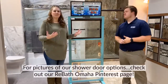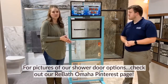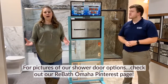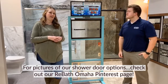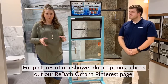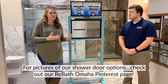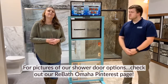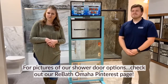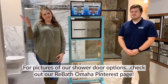Well, thank you very much, Collin, for all the great information you've brought to us today about the shower doors. I will let all of you know that I am in the process of adding pictures of these shower doors from the manufacturer to our Pinterest site. If you go to our ReBath Omaha Pinterest page, you should be able to look at all the different products and looks that we can do here at ReBath. If you ever have any questions, please put them in the comments below — we'd love to answer all of those for you. We want to make sure that you're a well-informed consumer, but until next week, we'll see you later.